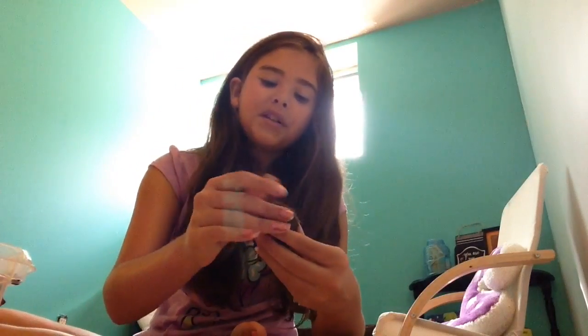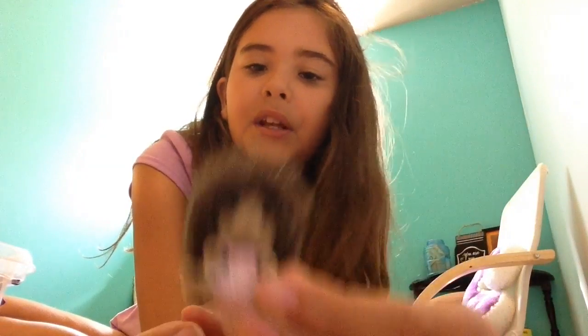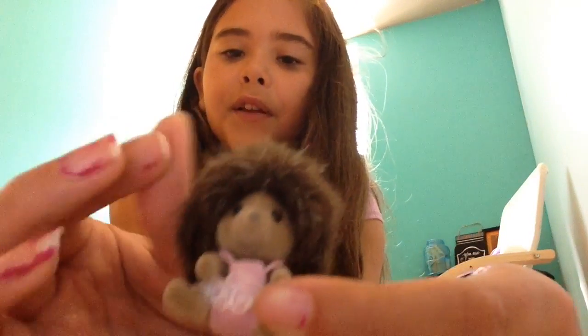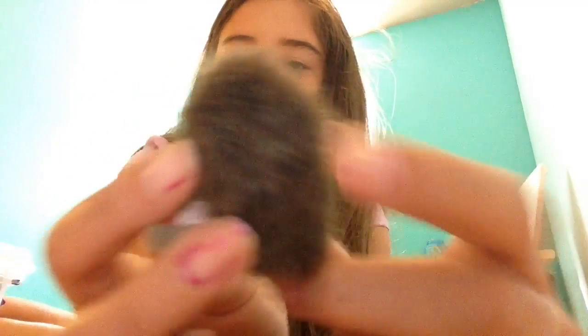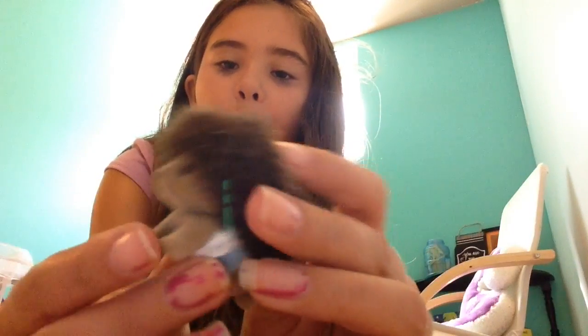Then I have the hedgehog twins. This is the Picklewood hedgehog family. This is Hazel Picklewood, who has really fluffy soft hair, and the boy is Honey Picklewood.